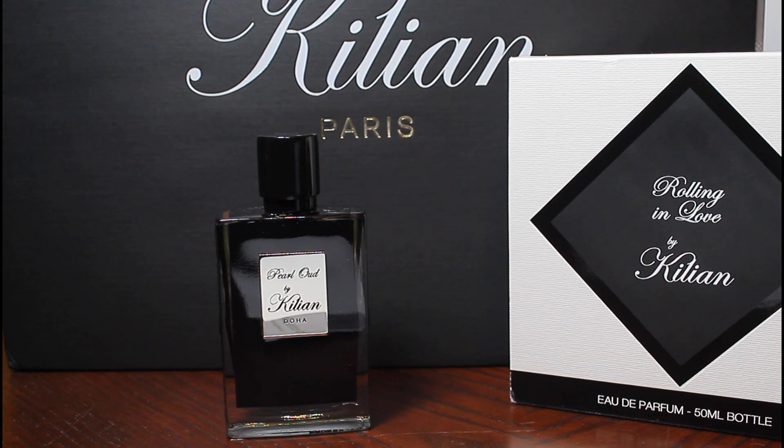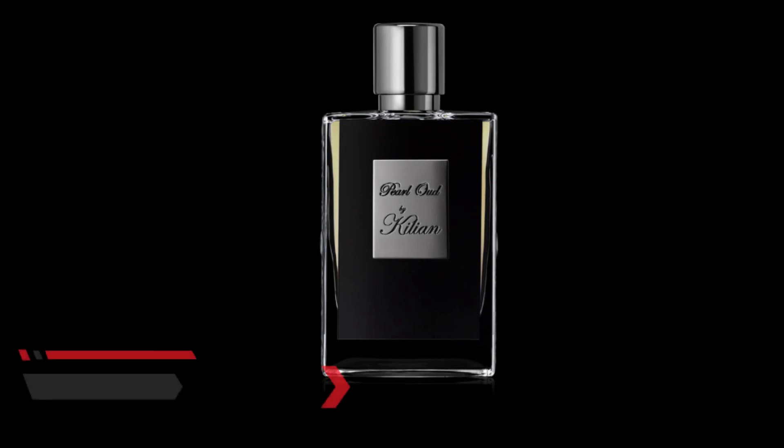Xin chào các bạn. Hôm nay mình xin review một trái nước hoa của nhà By Kilian, đó là trái Pearl Oud.